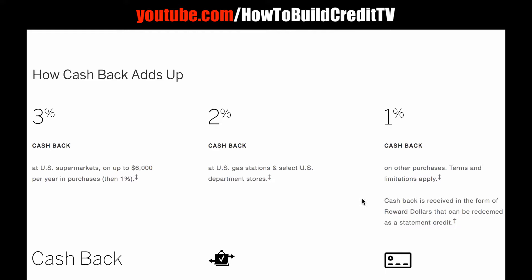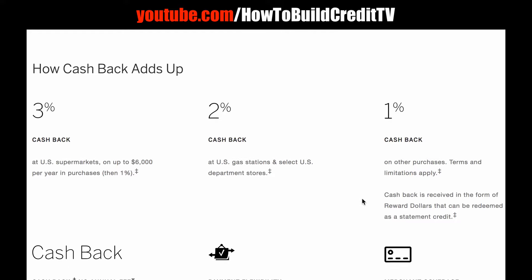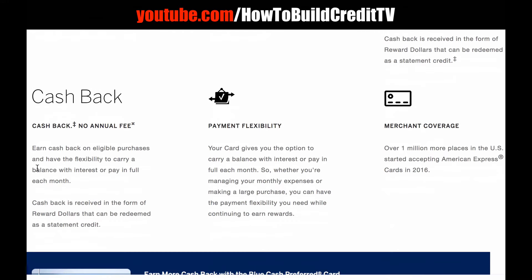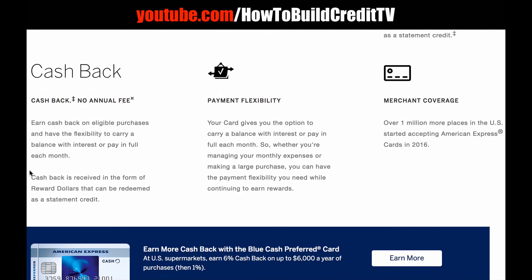You get 1% cash back on other purchases. Cash back is received in the form of reward dollars that can be redeemed as a statement credit. I like the fact that this is cash back — not membership rewards points — this is actual money that you can use towards your statement. You can apply the cash back as a statement credit towards your balance, so that's real cash as far as I'm concerned.